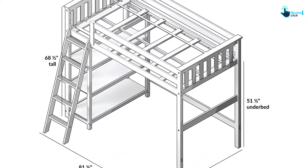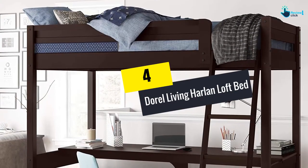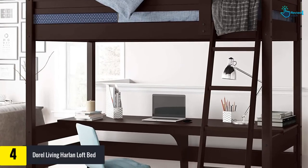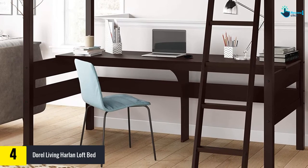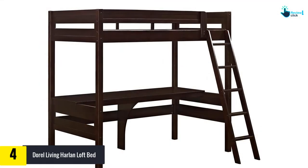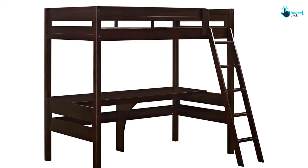Moving on, at number 4 we have the Doral Living Harlan Loft Bed. This attic bed is built for a cozy sleep room. It has a four-step ladder that is valued by parents and beloved by children. It also features a full-length guardrail for added security, with dimensions of 63 x 78.8 x 72 inches.